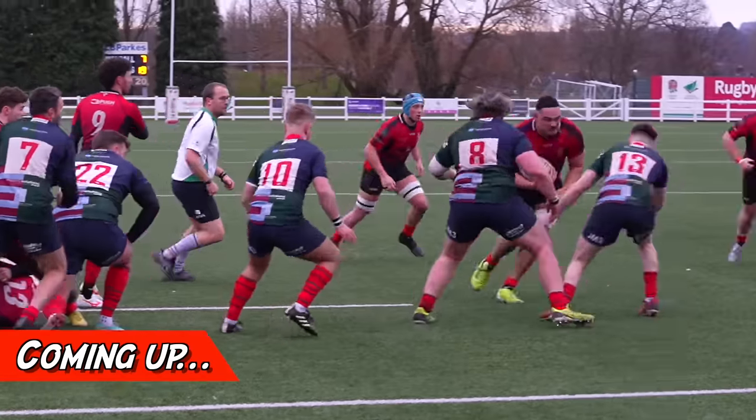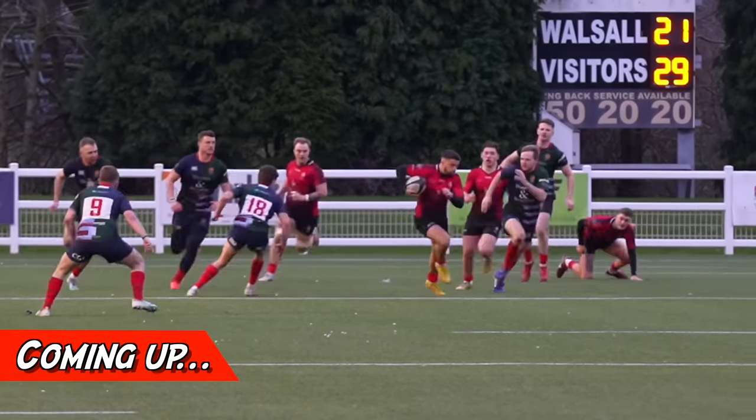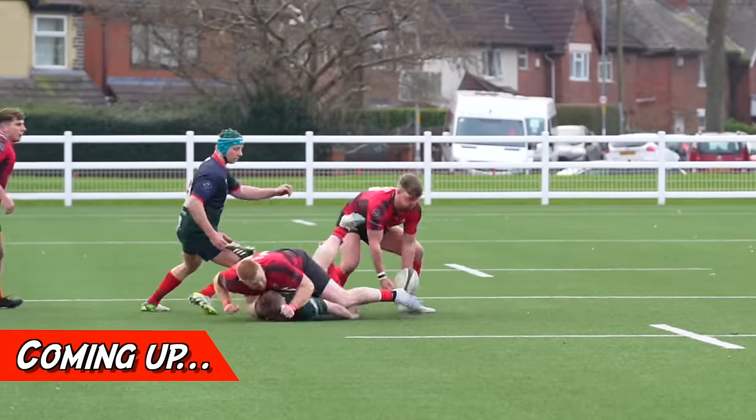In today's matchday vlog, Walsall have one of their biggest games of the season so far. Walsall take on Lichfield RFC in a massive local derby at home. This game was action-packed and if you know anything about local derbies, this was more than just a game of rugby.